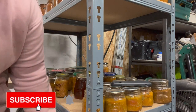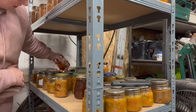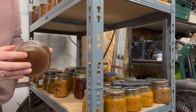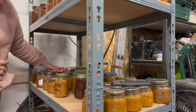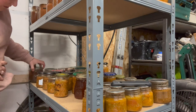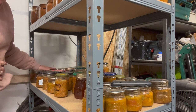We also have on this shelf things like vegetable stock — this is from 2021, so last year's, and we still have four jars left. I'm not a great fan of canning it; I think it has a tainted flavor to it, so we're eating through it slowly.